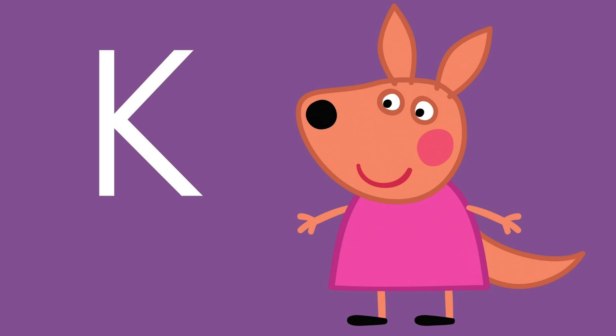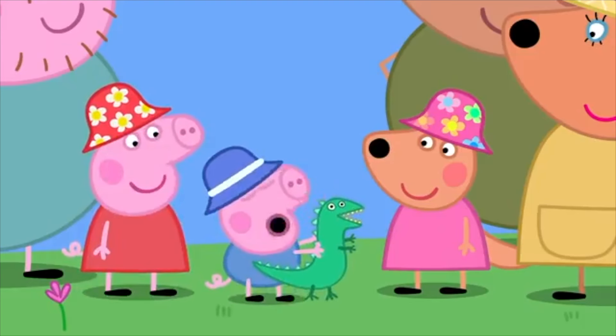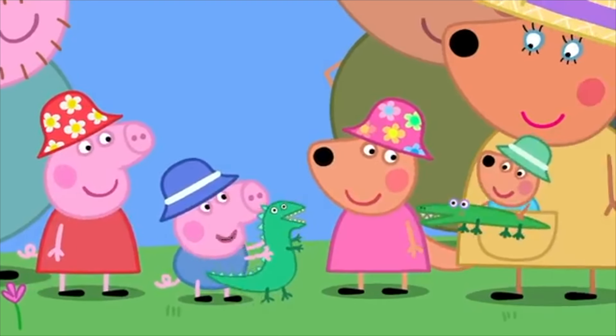Letter K is for — she hops and jumps, she is... Kylie Kangaroo! Hello Peppa! Hello Kylie! Hello George. Remember my little brother Joey? Dinosaur!